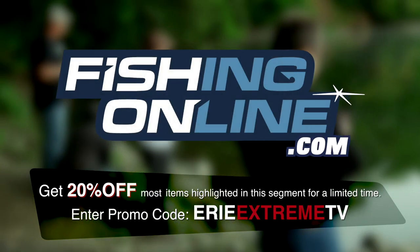I'm John DiMarco and that's this week's fishingonline.com in-depth look.